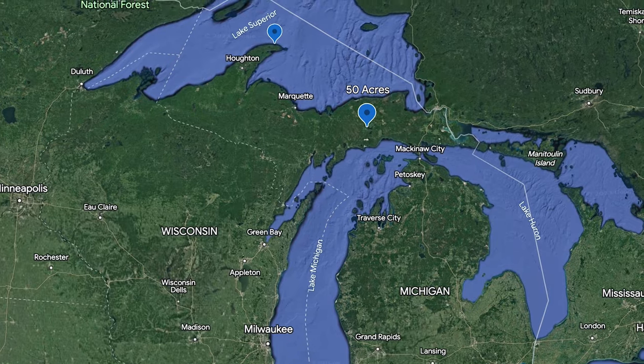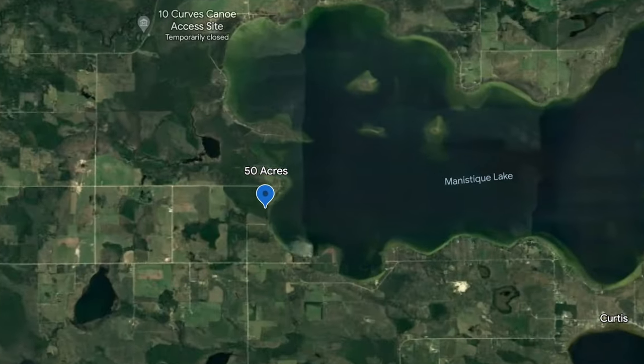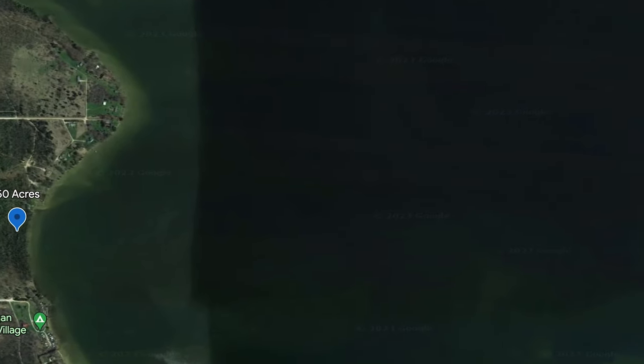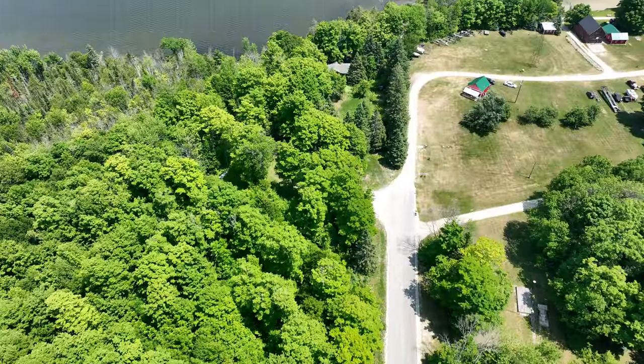Hey guys, I'm Kyle Winquist and today I want to talk to you about a 50-acre parcel on Big Manistique Lake. Manistique Lake is just over an hour away from the Upper Peninsula's Mackinac Bridge. This 50-acre piece is right off a paved road and it's heavily timbered.